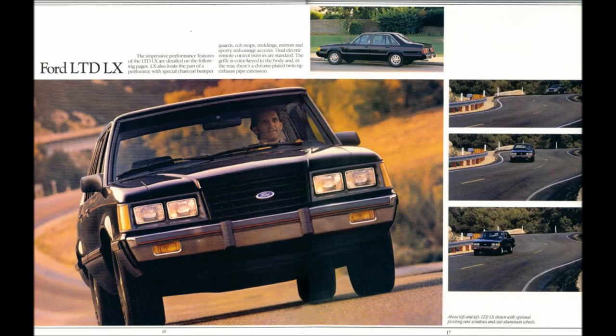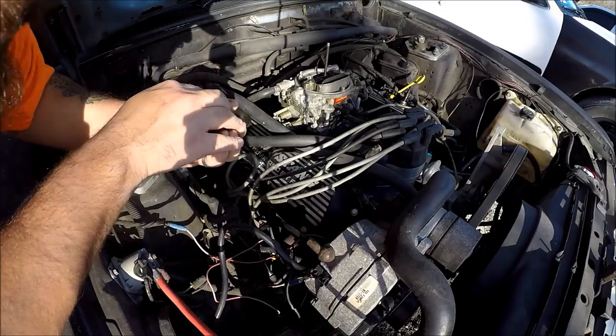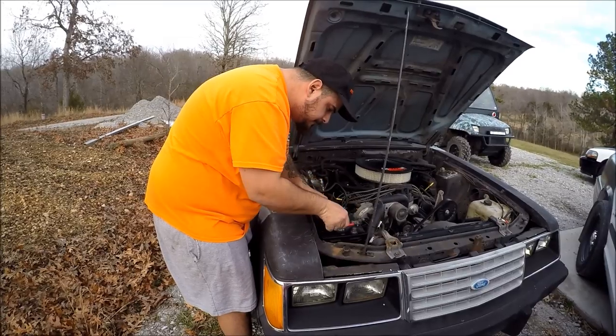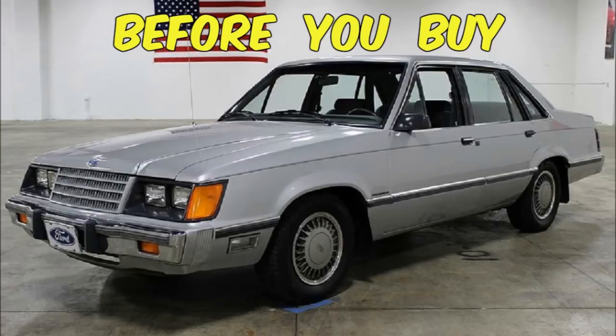It's a shame, really, but most of those original Bob Bondurant race cars are not locked away at the race school or some fancy Ford museum across the U.S. But what if I told you that somewhere, parked in front of an old barn with deflated tires and an acorn-covered engine bay, lies one of the last examples of an OG LTD race car? Ladies and gentlemen, this is Before You Buy: 1984 to 1985 Ford LTD LX.